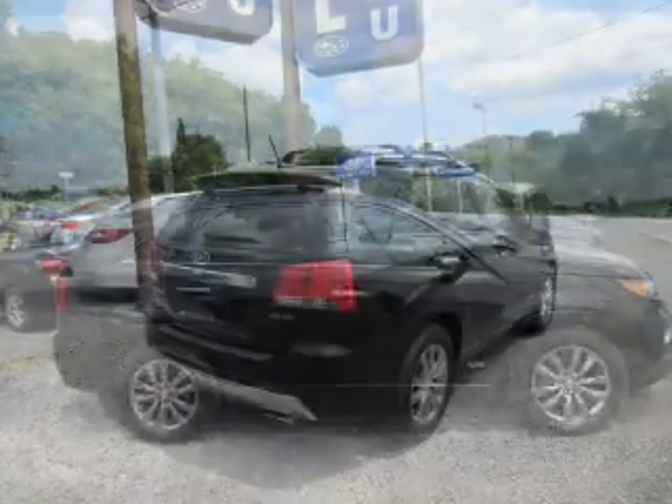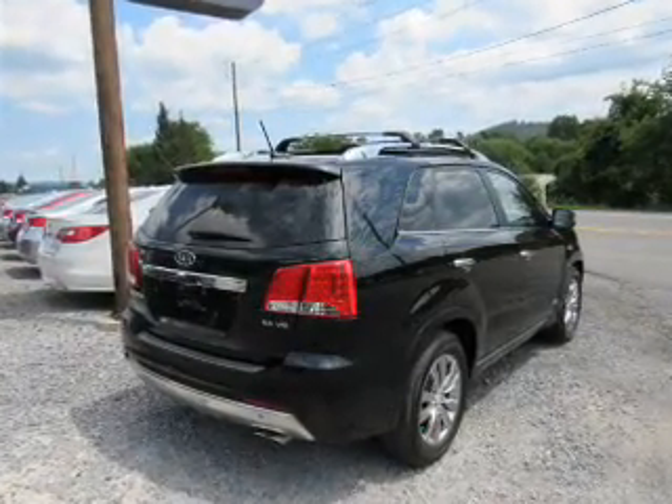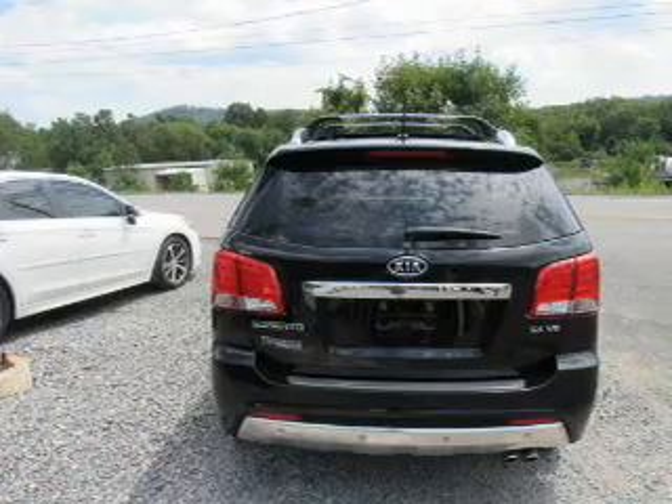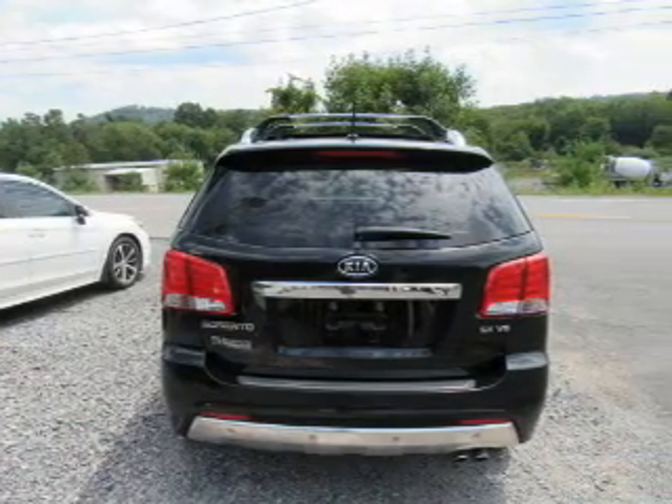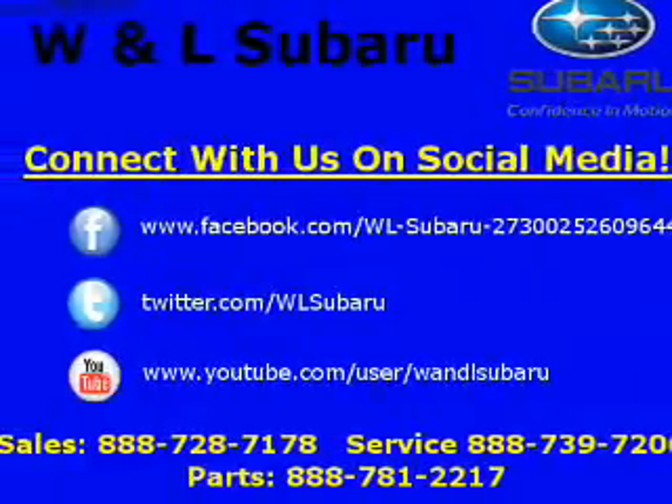Inside you'll find a heated steering wheel, seven-passenger seating, eight-passenger seating, third-row seats, leather seats, heated seats, Bluetooth connectivity, auxiliary input, steering wheel controls, and push-button start.